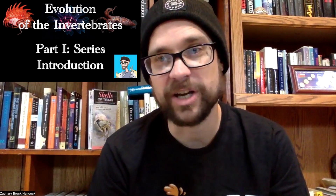Hello everyone, welcome to the channel. My name is Zach Hancock, and I'm an evolutionary biologist that specializes in population genetics, phylogenetics, and genome evolution.